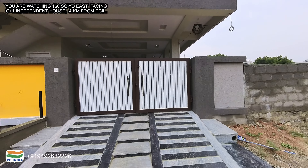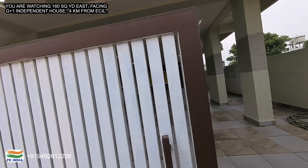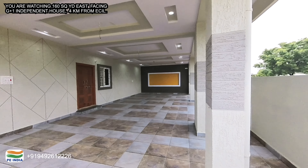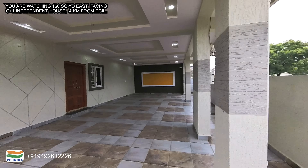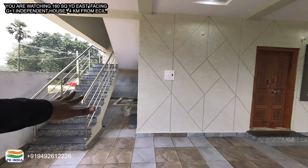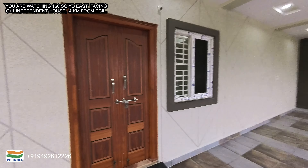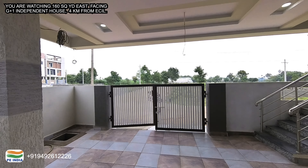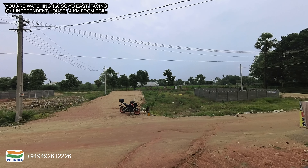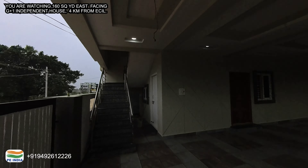There is a single bedroom on the ground floor and a double bedroom. I can see a single bedroom. I am filming the parking space. Outside the ground floor, there is a single bedroom in this room, a wash area, and a bike parking area. This independent house is almost 40% under construction.